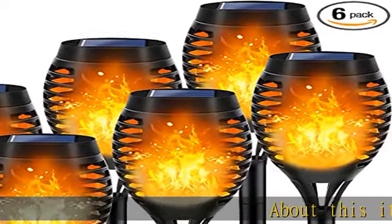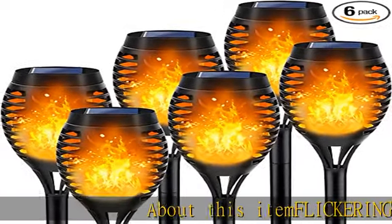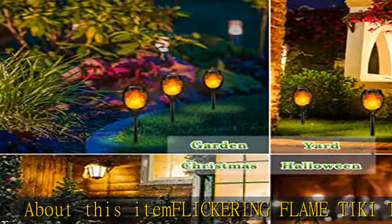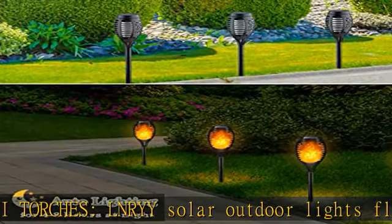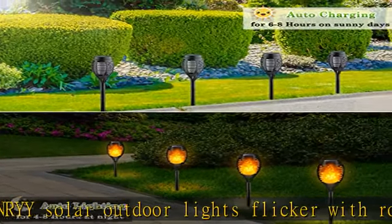About this item: Flickering Flame Tiki Torches, LNRYY Solar Outdoor Lights flicker with romantic, warm and dazzling flame like a real flame. It is a safe and perfect choice for landscape outdoor décor and festive atmosphere.